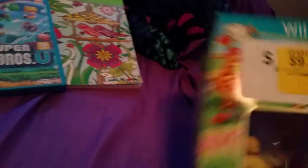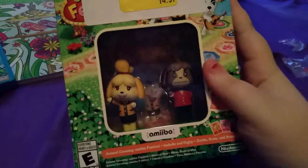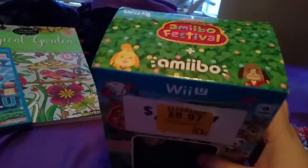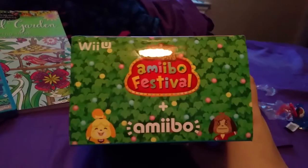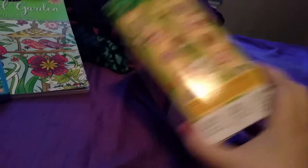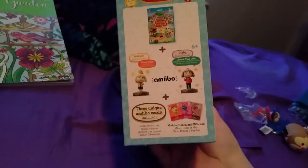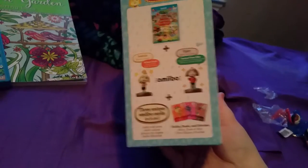The last thing I got — which I don't think I'm gonna open right now — was on final clearance for $9.97. It's got an Isabella and Digby amiibo and it's an Animal Crossing Amiibo Festival, because my sister loves Animal Crossing, so I'm gonna play this with her when she comes home.